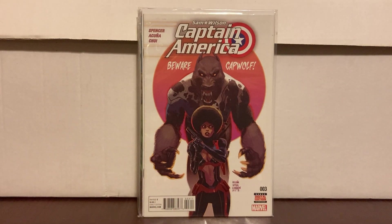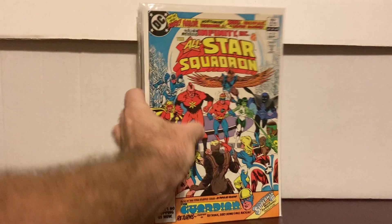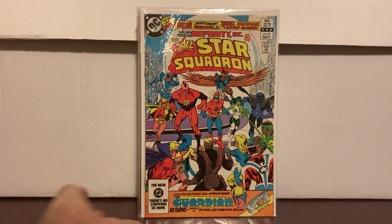New 52 number one, still in the dollar bin. Captain America number three — it's the first appearance of the character who becomes the new Falcon. He's not the new Falcon in this one, but it's the first appearance of that character. I'll pick this one up for a dollar whenever I see it, all day long. All-Star Squadron number 25 — first appearance of Atom Smasher and Jade.